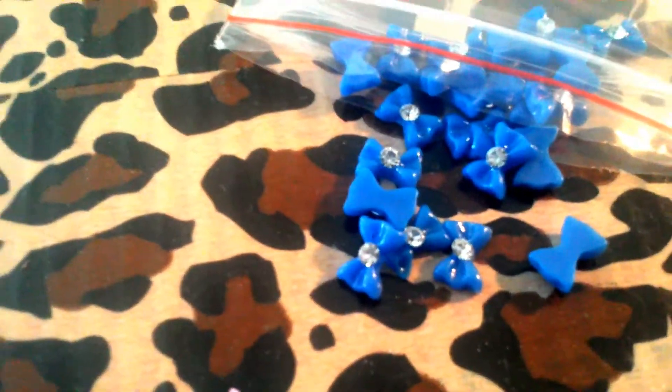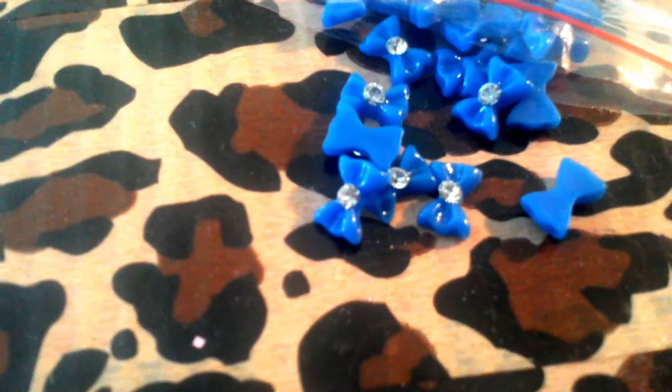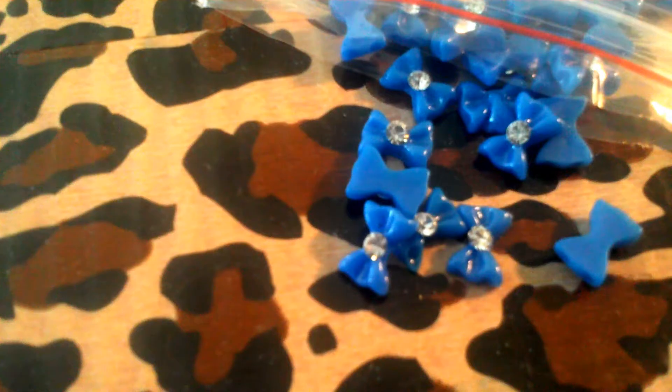First I want to show you these little blue 3D resin nail art bows. I don't know how much I spent on these — I got it off of a bid on eBay.